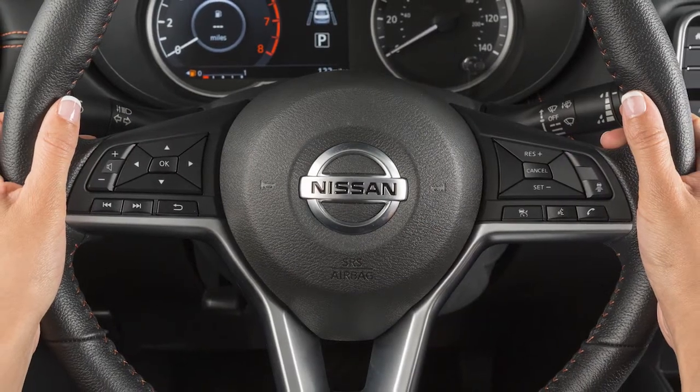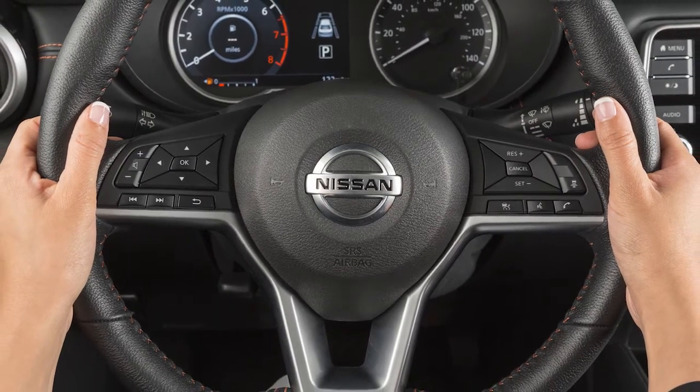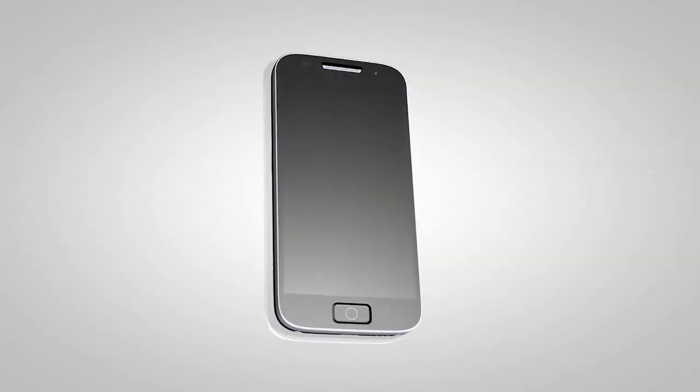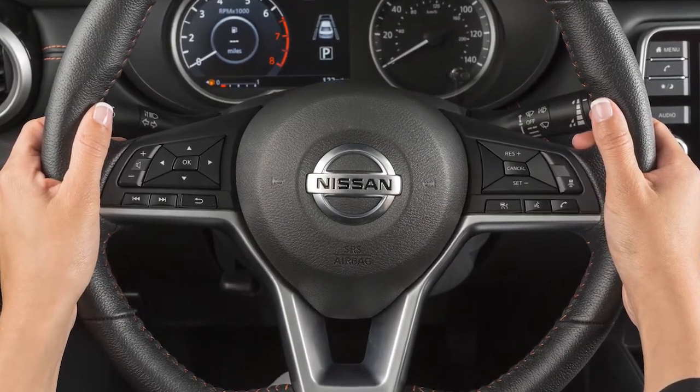When requesting information about a location, Siri Eyes Free will prompt you to either call a location or display directions. Call information will be displayed on the vehicle's control panel. Directions to the location will be displayed on your iPhone.